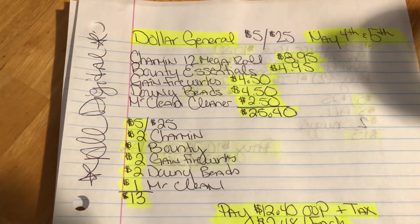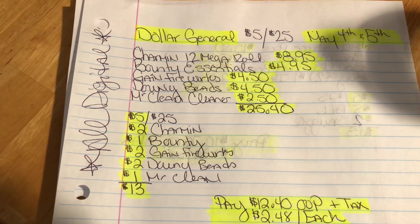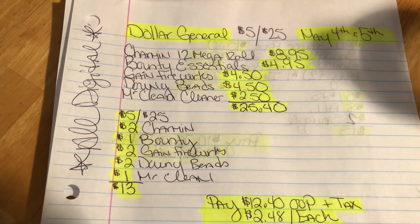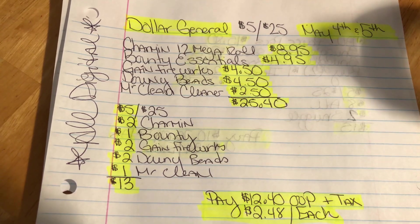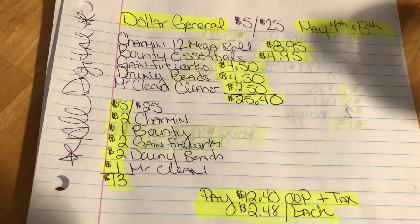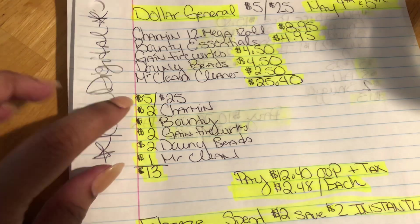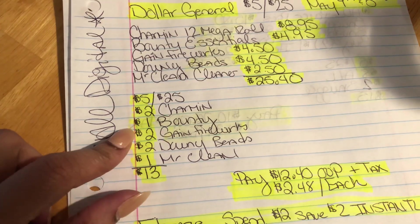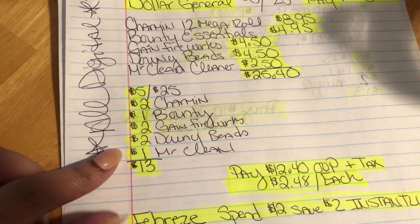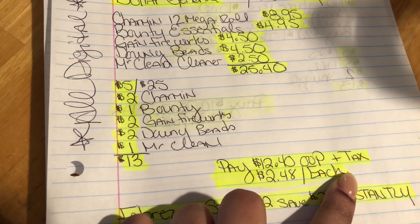The first scenario is all digital. Bounty Essentials six-pack paper towels for $4.95, Game Fireworks $4.50, Downy Beads for $4.50, and Mr. Clean Cleaner for $2.50. Total is $25.40. Put in your phone number, the $5 off $25 comes off. There's a $2 digital coupon for the Charmin, $1 digital for the Bounty, $2 for the Game Firework, $2 for the Game Fling, and $1 for the Mr. Clean — that's $13 in coupons, so you pay $12.40 out of pocket plus tax.